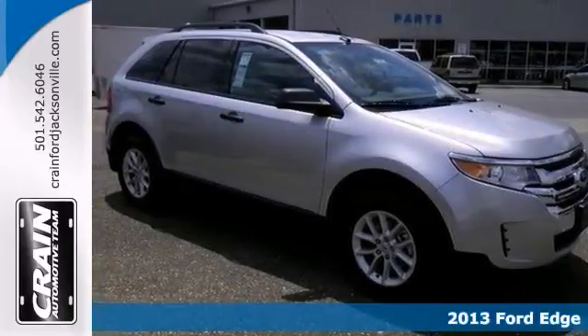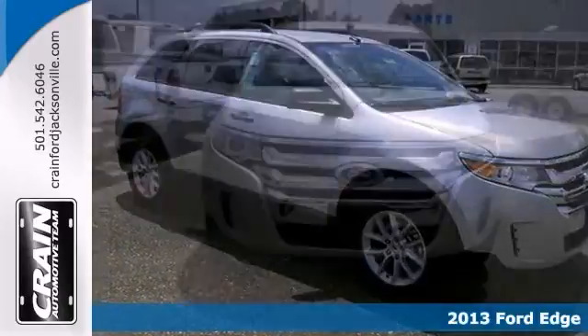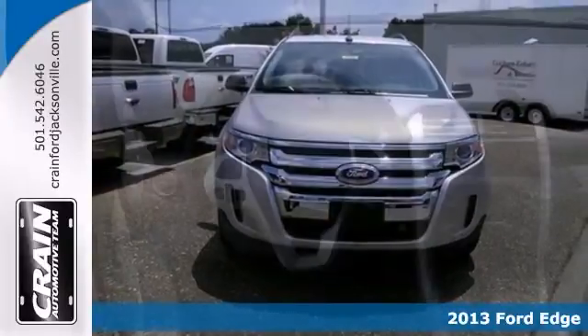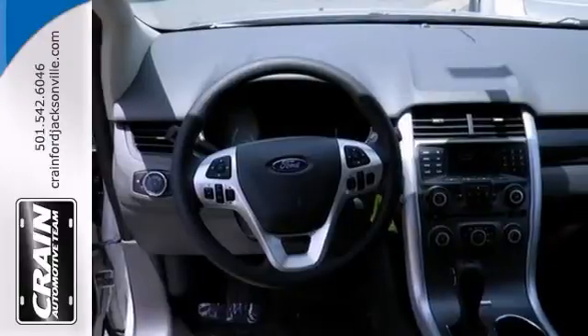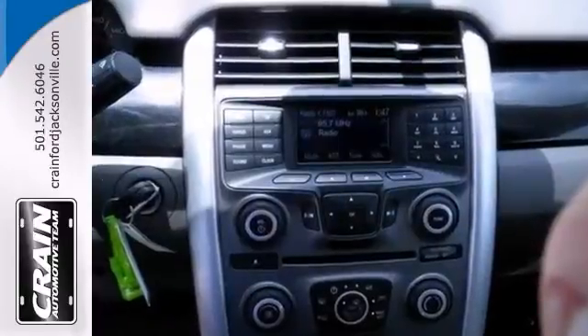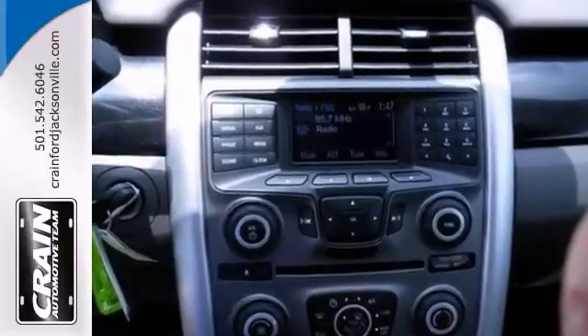It's a 2013 Ford Edge. Sing along with your kids while cruising down the road using the CD player and steering wheel mounted audio controls. On your trip, there's plenty of room to pack in camping equipment, hockey sticks, or whatever your busy lifestyle demands.